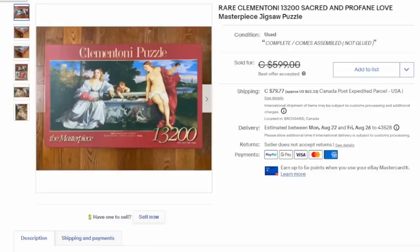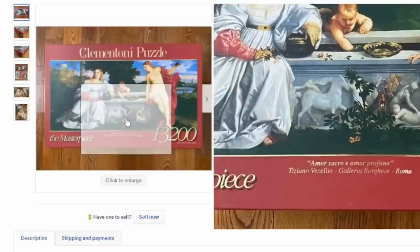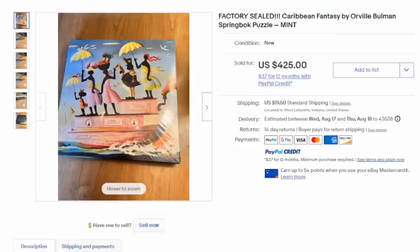Here's yet another brand that usually sells for some pretty good money — this is Clementoni, and it's an Italian brand. This is 13,200 pieces, and it has fanciful artwork, probably from the Renaissance era from what I can tell here.